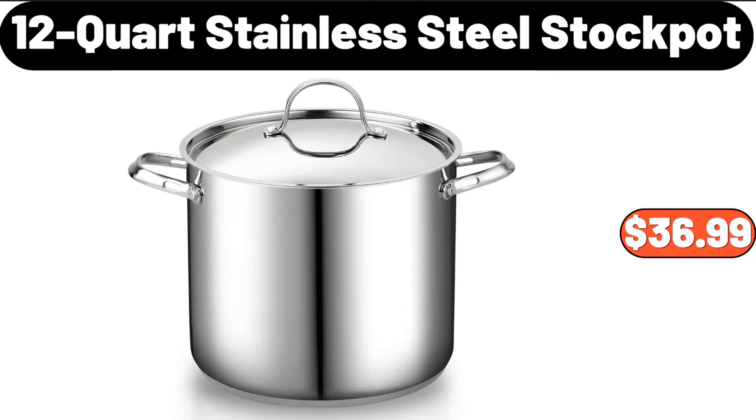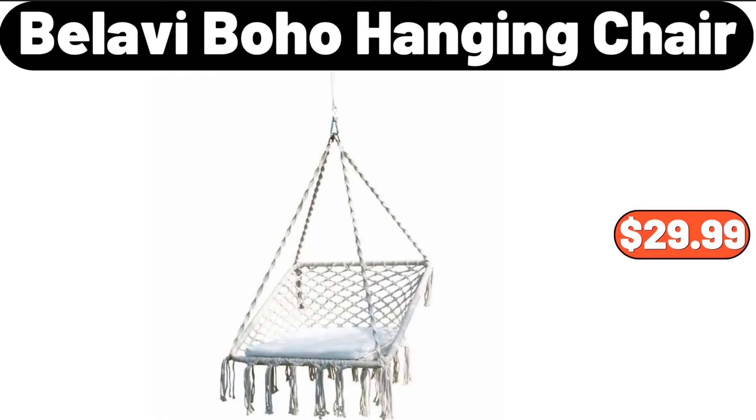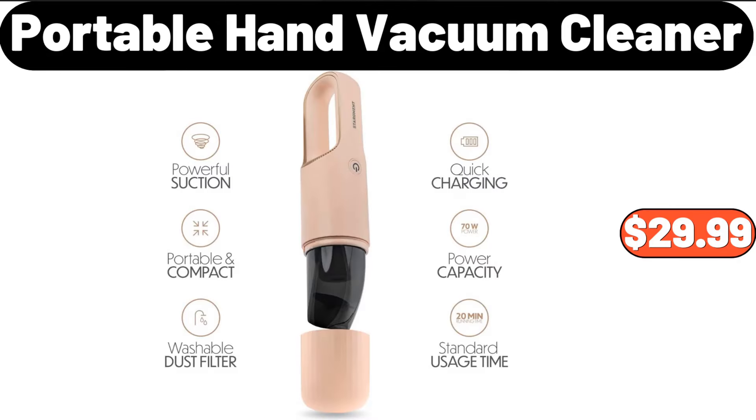12-quart stainless steel stock pot, $36.99. Ambiano 12-stitch sewing machine, $39.99. Bellavi boho hanging chair, $29.99. Portable hand vacuum cleaner, $29.99.